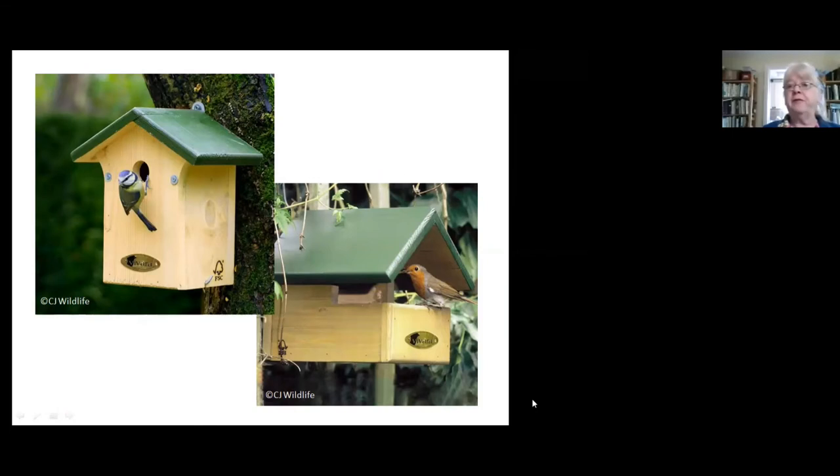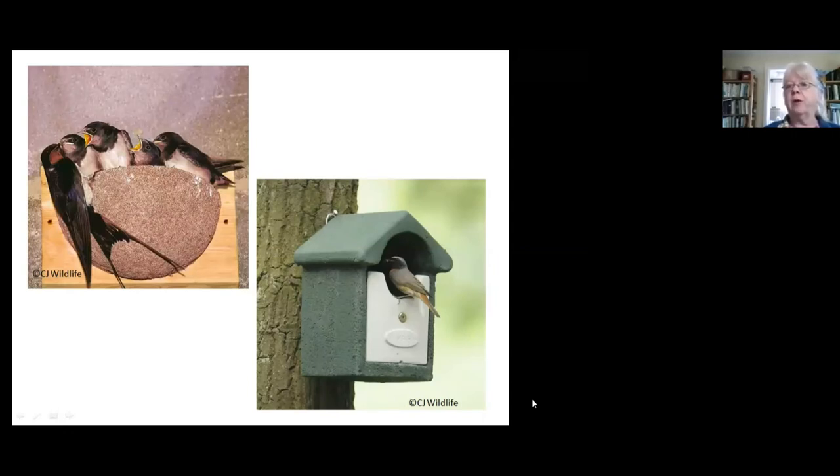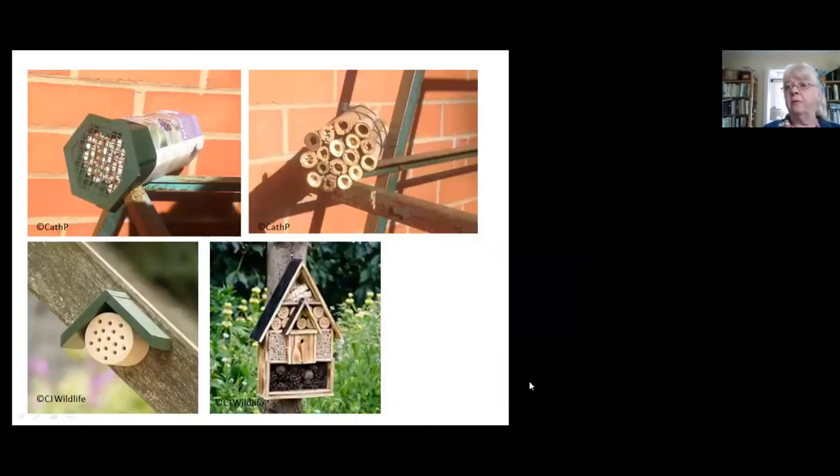Bird boxes are another very simple thing to do and there's a huge variety of them — ones with holes, ones with open fronts, and special ones for particular species like swallows, house martins, and even tree creepers. The woodcrete boxes are more resistant to weathering and will last longer, though rather more expensive. Don't worry too much about what it looks like — the birds don't really see the box, they just see the hole. These are replacing holes in old trees, which are declining in the countryside because people tidy them up. These bird boxes are also available from our shop in Shrewsbury.